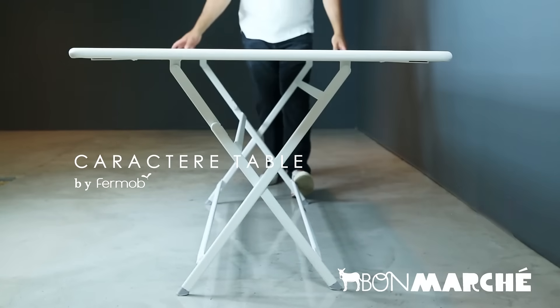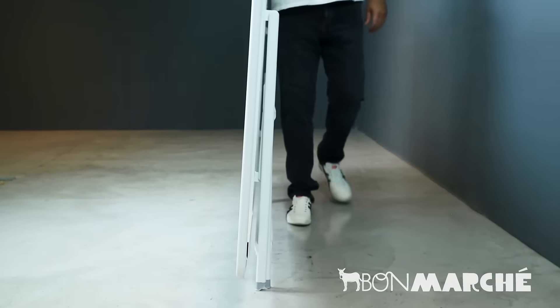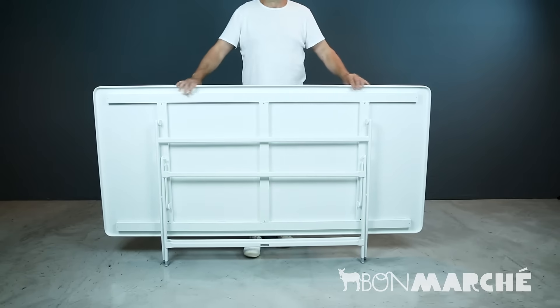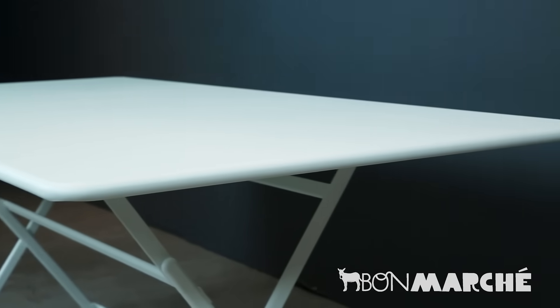The Caractère table — the largest fully folding table on the market. It is made of lightweight aluminum to be easily moved and stored. Robust, stable and elegant. High UV protection means it can be left out in rain or shine.